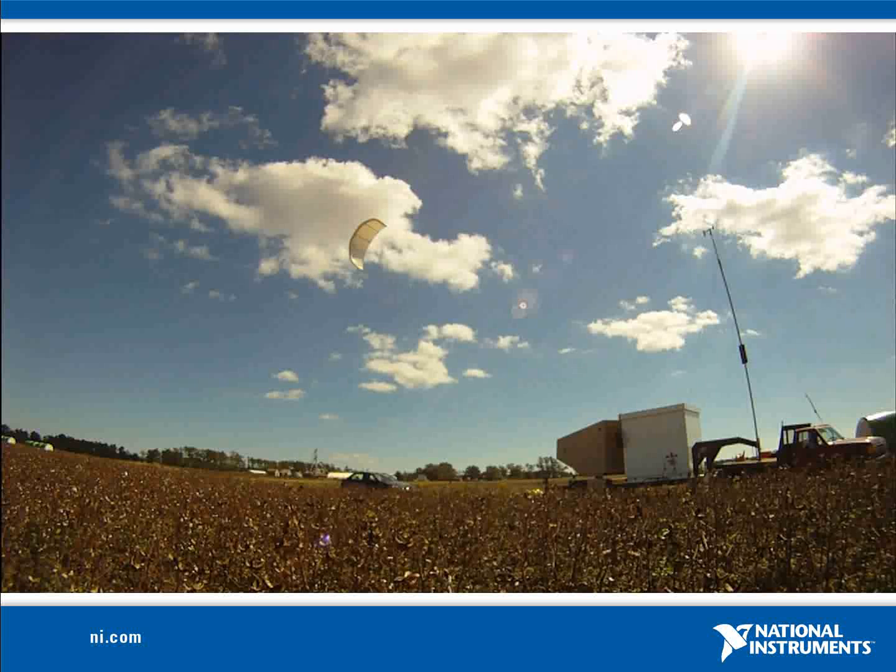WindLift's Airborne Wind Energy, or AWE, system captures energy from higher winds than can be accessed by traditional tower-based turbines. Also, because the generator and transmission are located at ground level, the system does not need a heavy reinforced concrete foundation and can be installed on a mobile platform, such as a trailer.